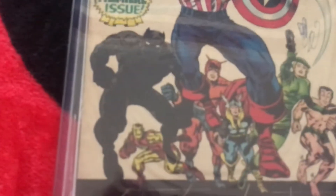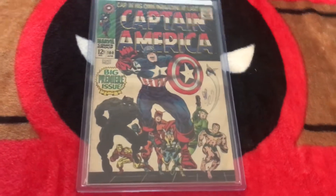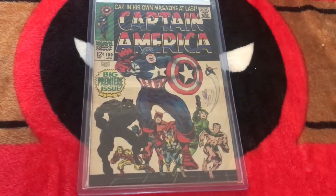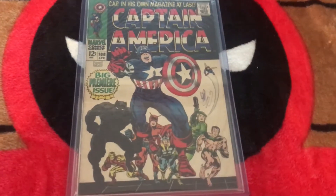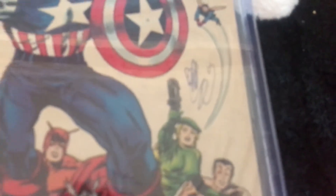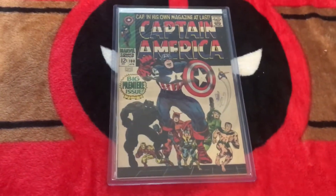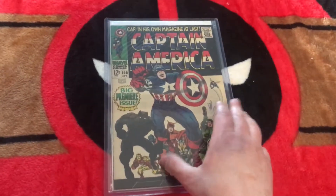Awesome book. You can see the cool background — Black Panther, all the Avengers. Captain America 100, awesome book to have. So hard to find in any shape. And again, the only visible flaw is that pen mark. I don't know what the person was thinking when they did that, but whatever. There it is — book number 1 of my rarities.